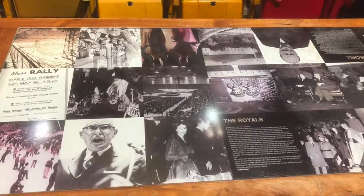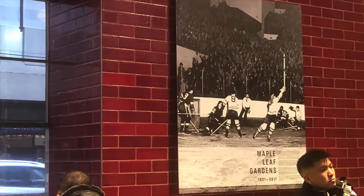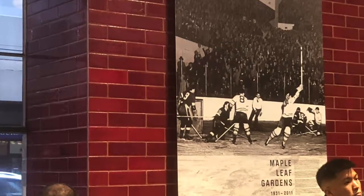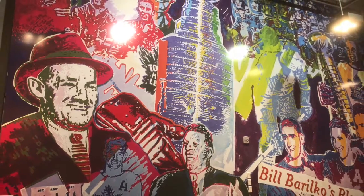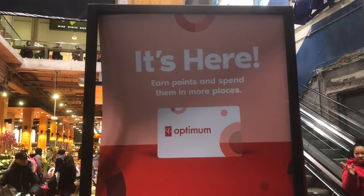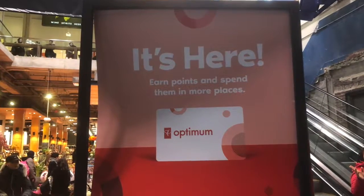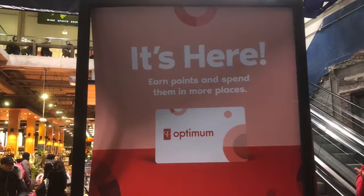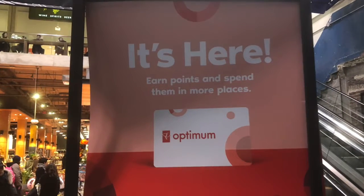Loblaws also displayed some Toronto-themed photographs, pictures, and a mural wall painting that all represented some history about Toronto. This really helps to create a community type of feel and make people feel invited and want to stay in the grocery store. I also noticed that as part of the lure, Loblaws advertises their PC Plus Points program, which makes consumers more likely to purchase products to earn points — this promotes and rewards customer loyalty.